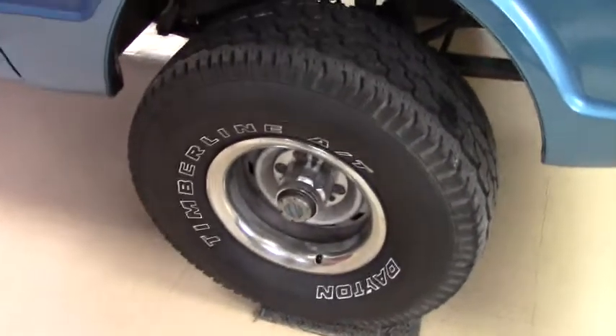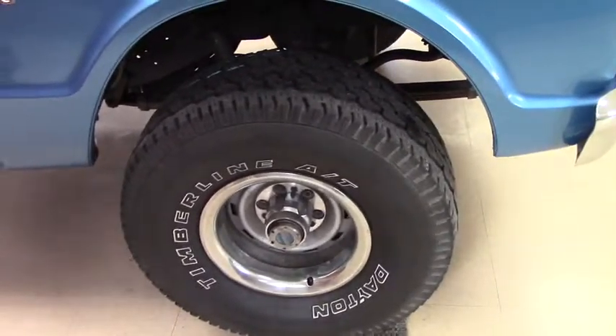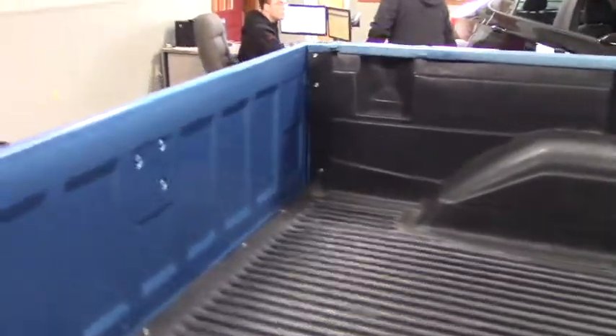Take you along the side here. Give you a quick look at the tires — they're really aggressive. As far as the bed goes, they did install a bed liner back here. Tailgate works fine.